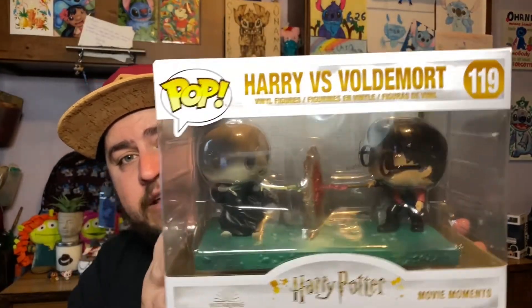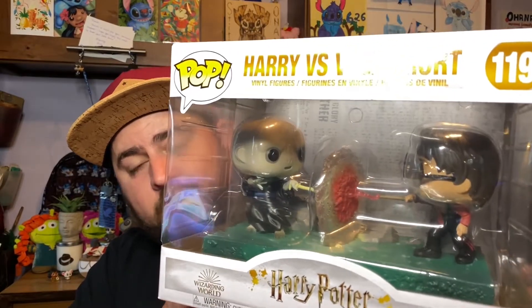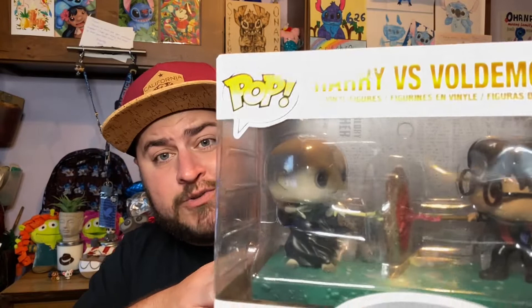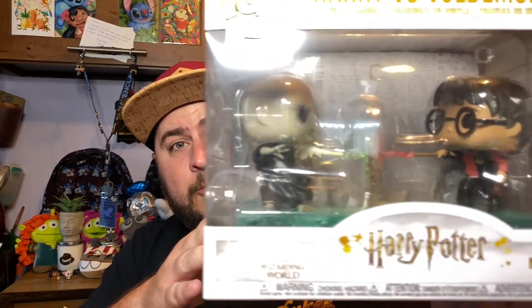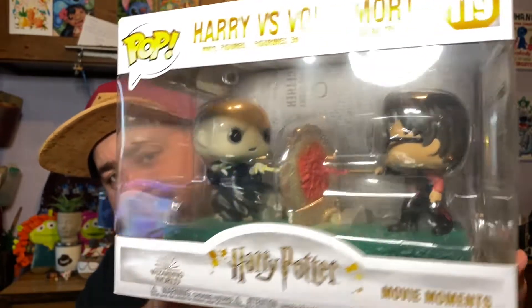The first one appears to be one I already own — it's the Harry versus Voldemort. This is one of my very first Harry Potter Funkos I ever bought. I'm going to keep it in the box because I can either use it as a sell item, a trade, or even a gift.